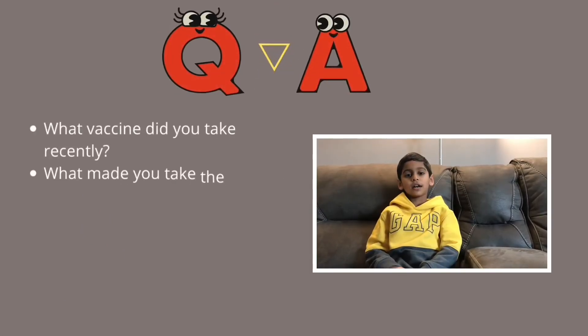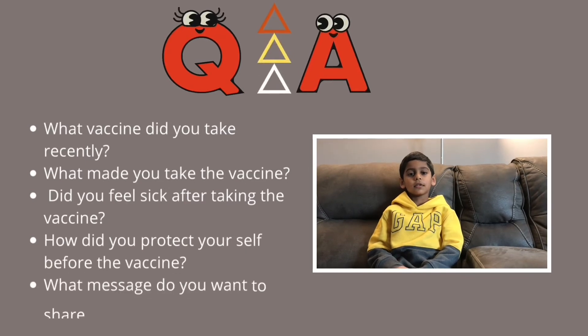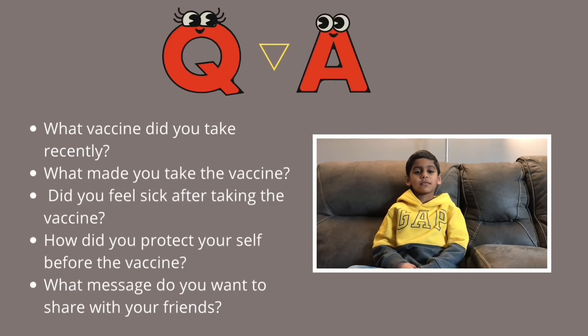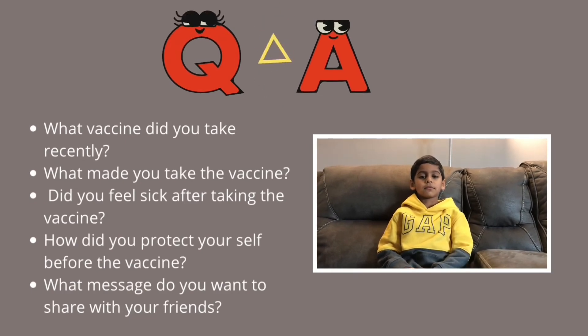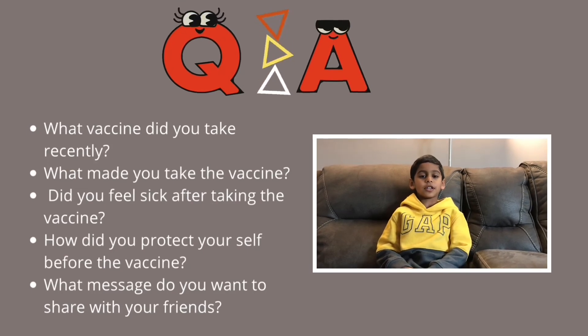Hi Nathaniel! Hi! How are you? Good. I have some questions for you — can you help me answer them? Yes. What vaccine did you take recently? The COVID-19 vaccine. Good. Did it hurt? No. Were you able to go to school the next day? Yes.